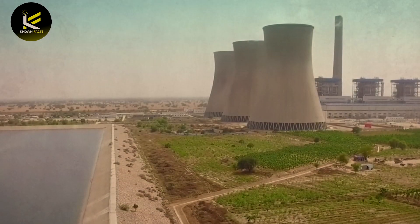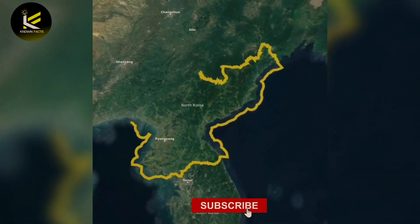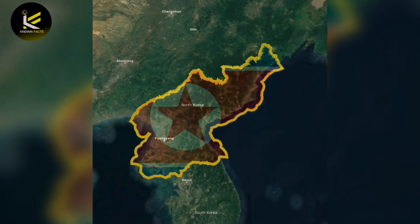A series of significant projects have gradually built a green ecological barrier along the sandstorm line in northern China, including the Mu Us, Hunshandake, Daqinggou, and Horqin deserts. The surrounding areas of the Kubqi Desert have also been transformed into an oasis.